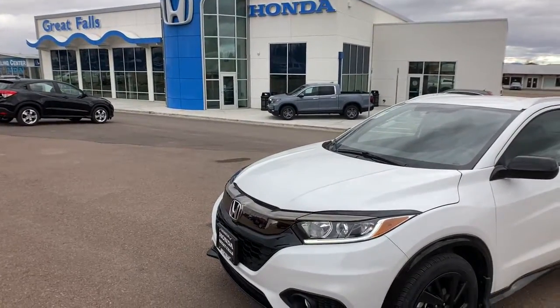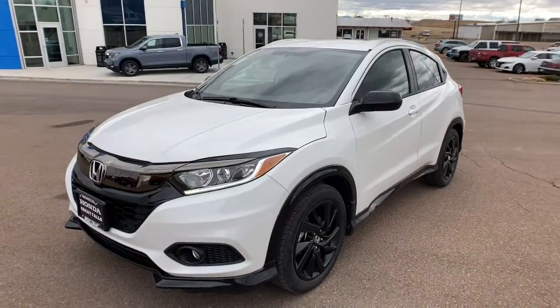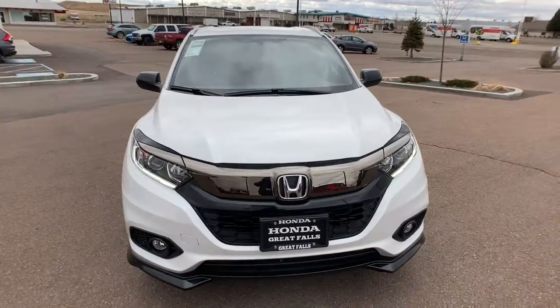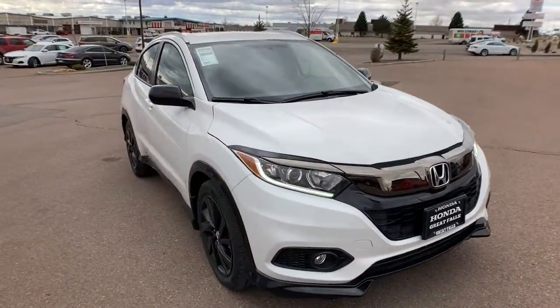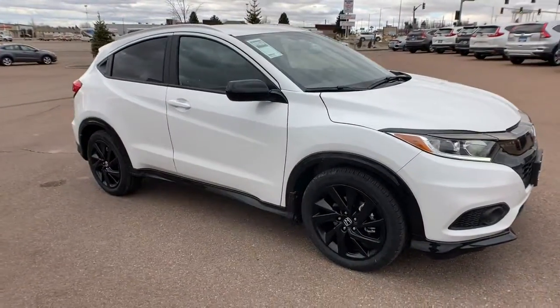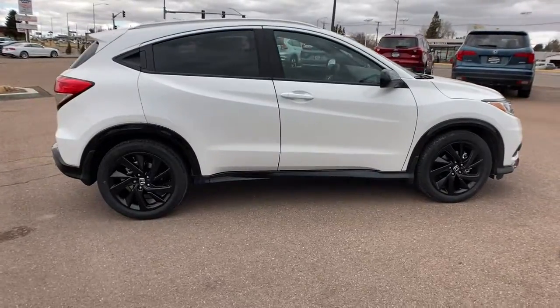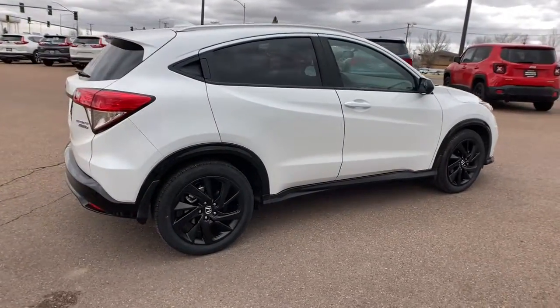You'll have love at first sight with the 2022 Honda HR-V. This HR-V helps you meet the demands of your busy life in comfort and style. From its ingenious seating options to its advanced safety and connectivity technology, this small SUV is the definition of convenience and efficiency.